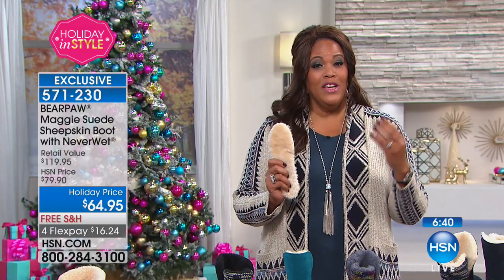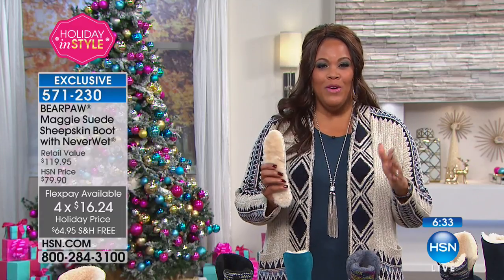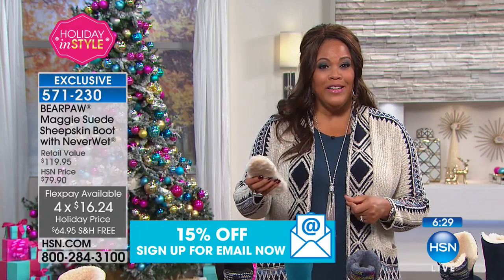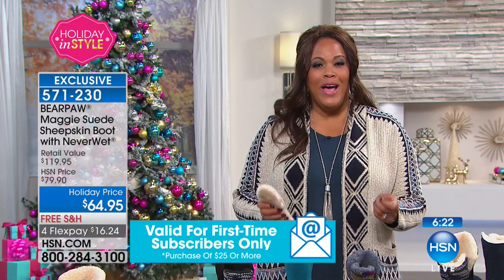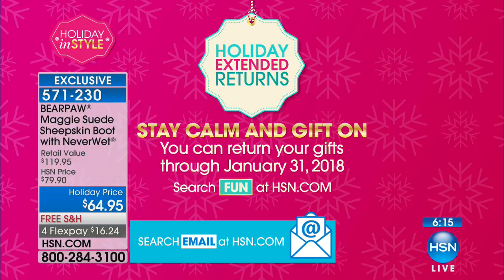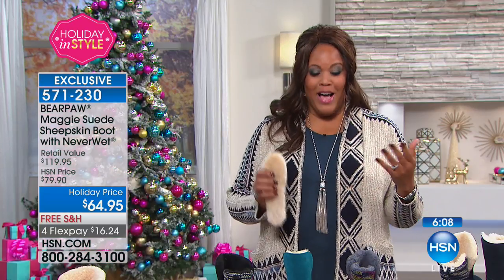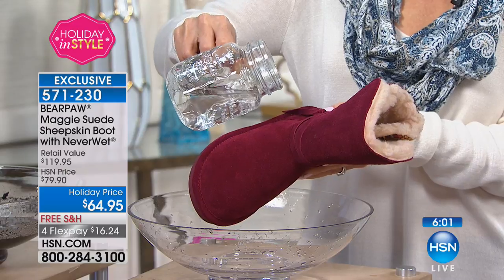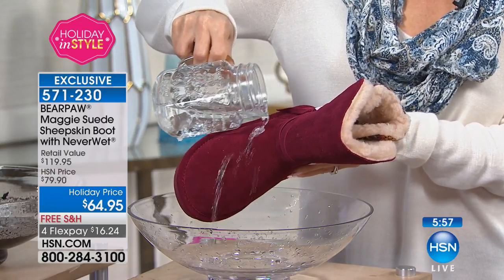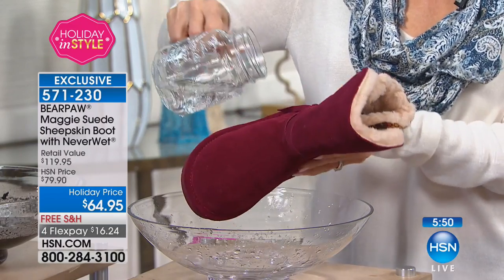$16.24 on four flex pays. If you're new to HSN, you pay that first $16 on any credit card or PayPal, get it home, start wearing it, and you have until January 31st to decide if you like it — no hassle to return. But we know you won't return it because this was our Today's Special and it flew off the shelves. Reserve yours — item number 571230, sizes 6 to 11.